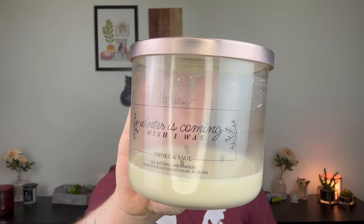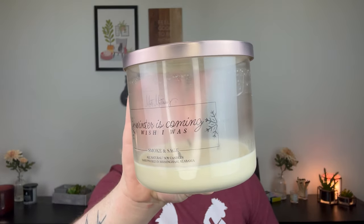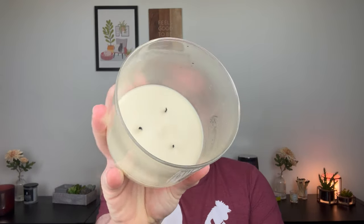The other Matt Matthews candle I finished is a winter one called Winter is Coming, Wish I Was — the scent is Smoke and Sage. It burned down completely, self-extinguished. I love this — it's a rich sage, like a cleaning-the-house sage, with a very heavy smoke. It's definitely not a scent for everybody, but on those really cold nights when you want a comforting, cozy candle, his Smoke and Sage is great. I'll always repurchase his candles.